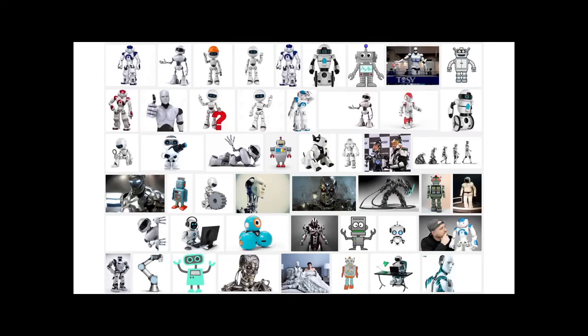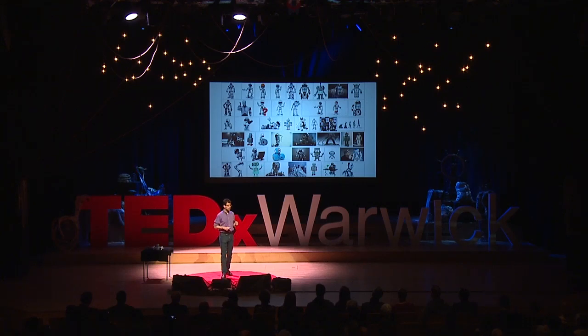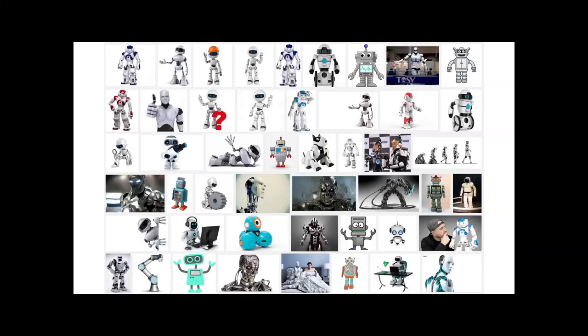We'll go to Google and this is what we get. You can see lots of different types of robots, but they're predominantly humanoid in structure. They look pretty conventional because they've got plastic, metal, motors and gears. Some of them look quite friendly and you could hug them. Some of them not so friendly — they look like they're straight out of Terminator. In fact, they might well be straight out of Terminator.